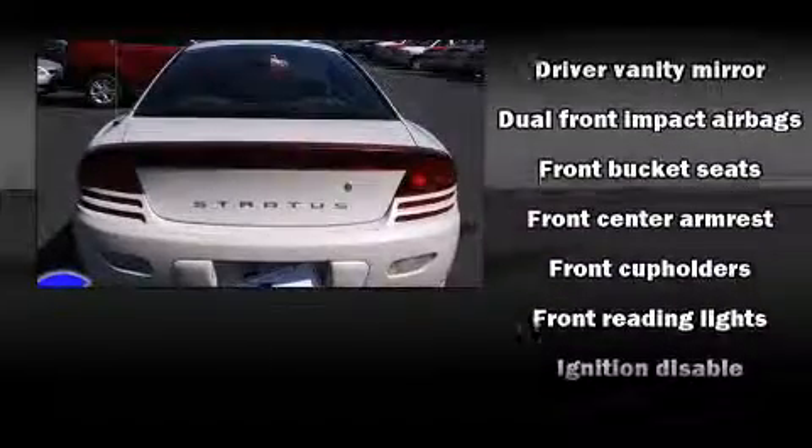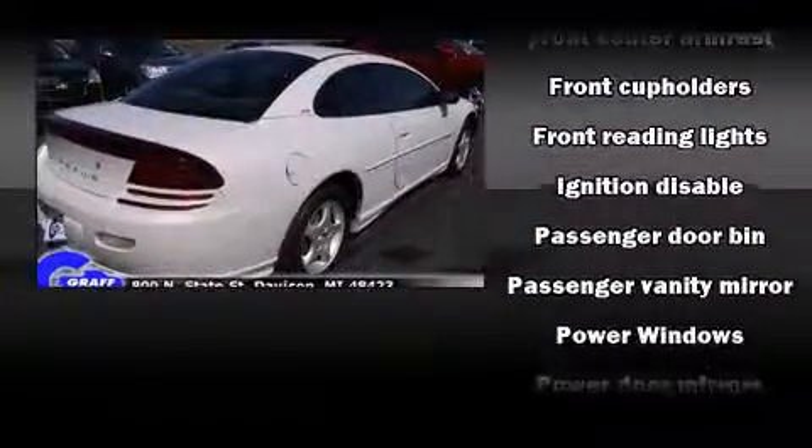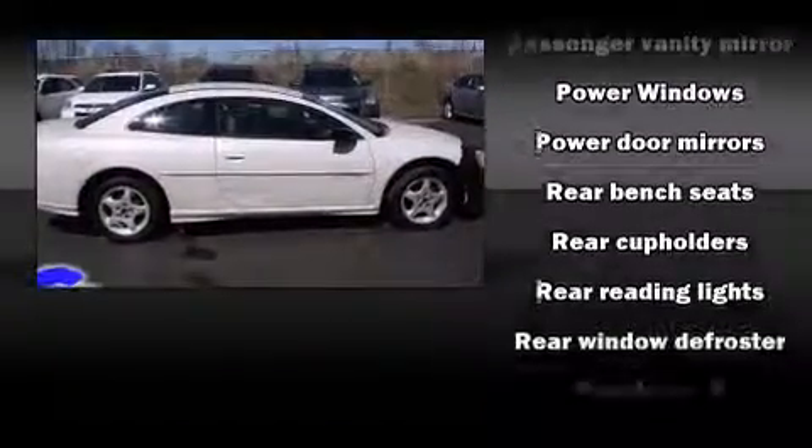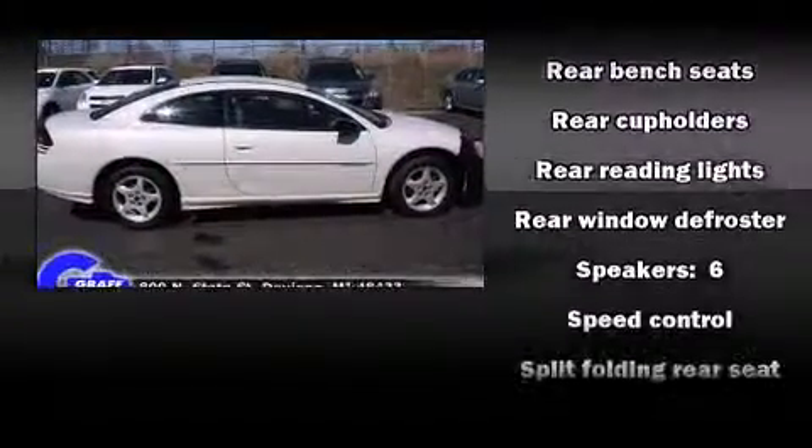Dodge prioritized practicality, efficiency, and style by including front and rear reading lights, one-touch window functionality, a tachometer, and cruise control.